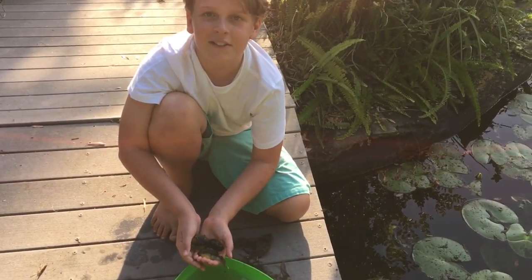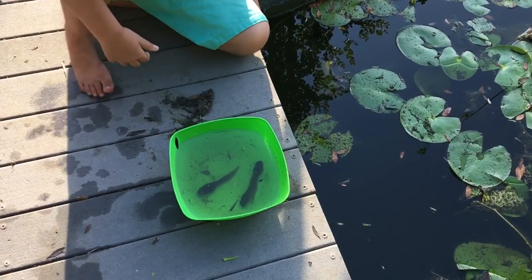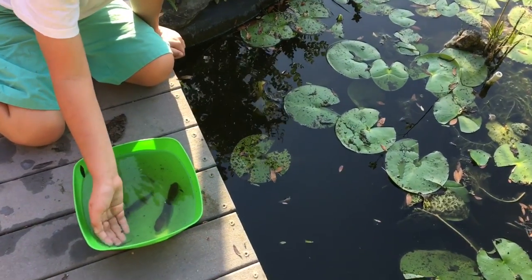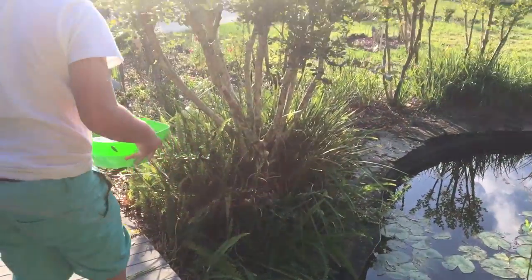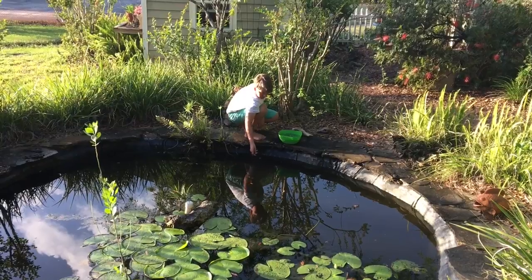Don't forget to check out my tadpoles video and all my other videos and subscribe. Remember, I'm a conservationist so I catch and release. Thanks for letting me check you out little guys — time to go back in the lake.